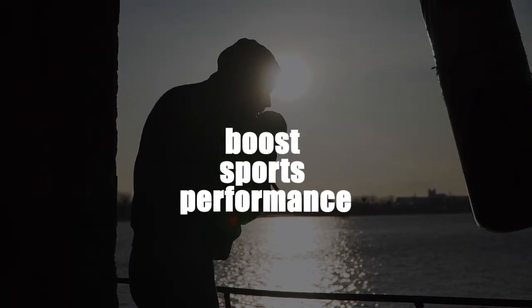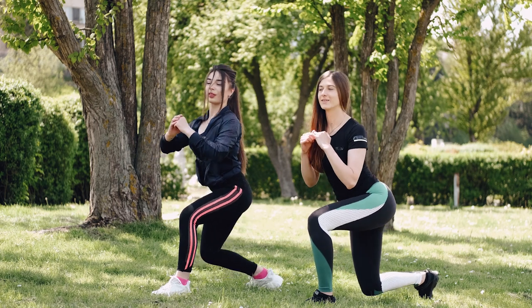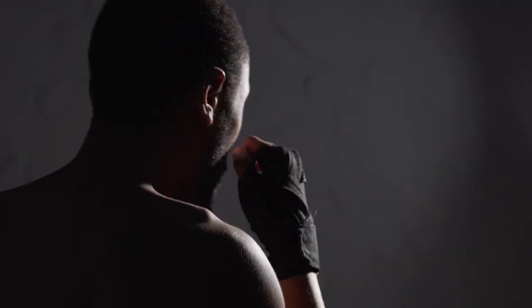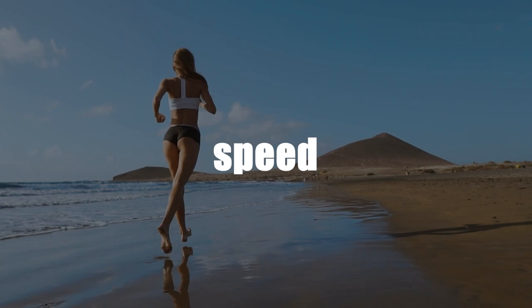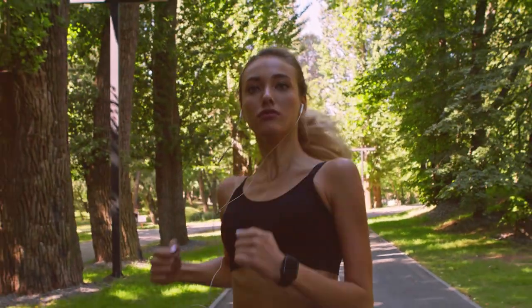Boost Sports Performance. Squats are the king of all progressive resistance exercises. When performed correctly with the requisite amount of intensity, this one exercise gives a trainee great gains in strength overall. There are five biomotor attributes that aid in better sports performance: strength, speed, endurance, agility, and flexibility. Speed and agility are directly improved when strength capacities are increased.